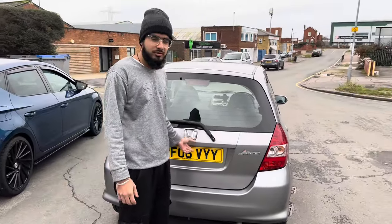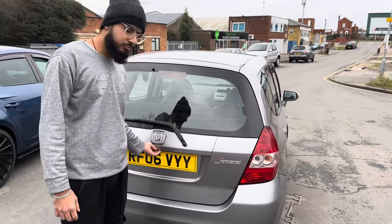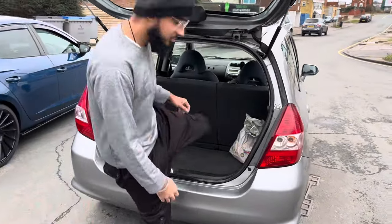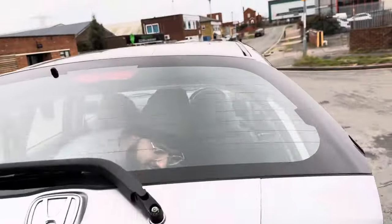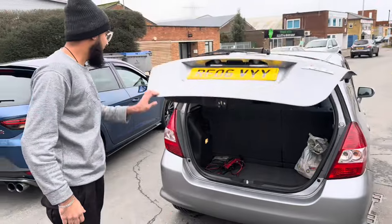All right let's cover the boot space. It's big — look, I'll jump in. Trust me fam, see what I've done — and it closed on me! Yeah, a quick little kidnapping situation — you can do that. Right, let's look at the interior and then we'll go to the engine.